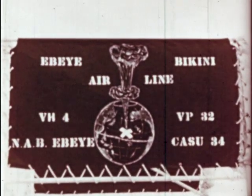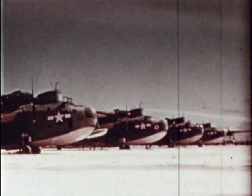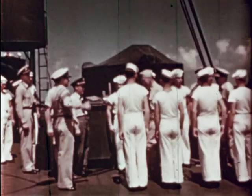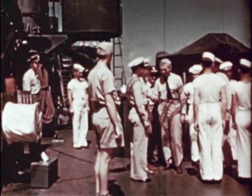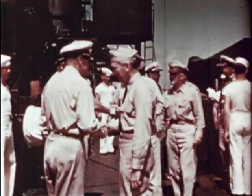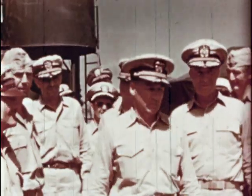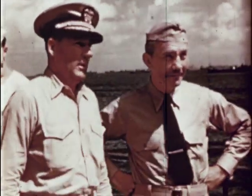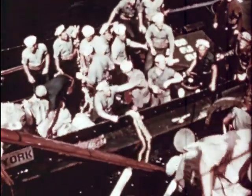The immense task of transferring personnel and vast quantities of supplies, instruments, and special equipment from Kwajalein to Bikini was relieved by PBMs of the Naval Air Transport Service. Secretary of the Navy James Forrestal comes aboard the USS Mount McKinley and is greeted by Vice Admiral Blandy, commander of Task Force One. The Navy Secretary will be among observers witnessing the experiment. Preparations are now complete and crews abandon their ships.